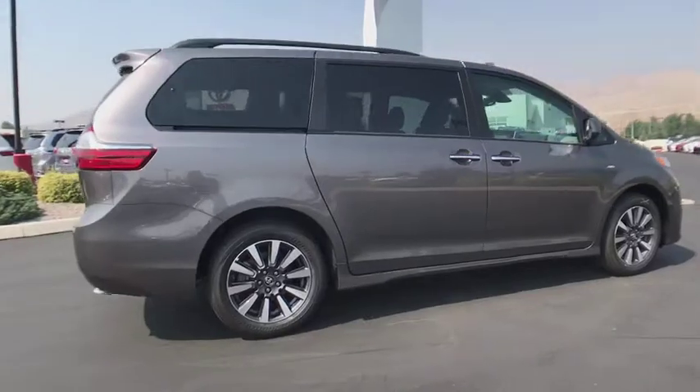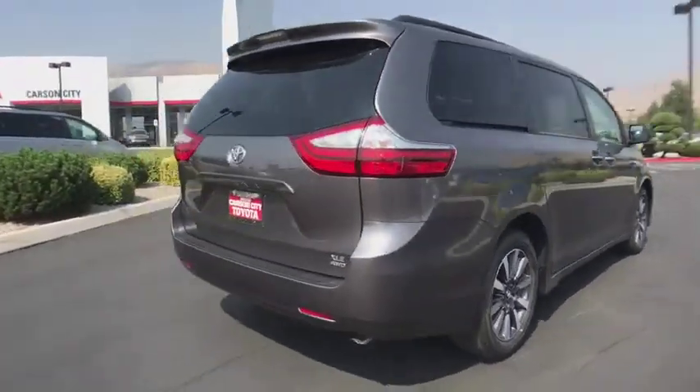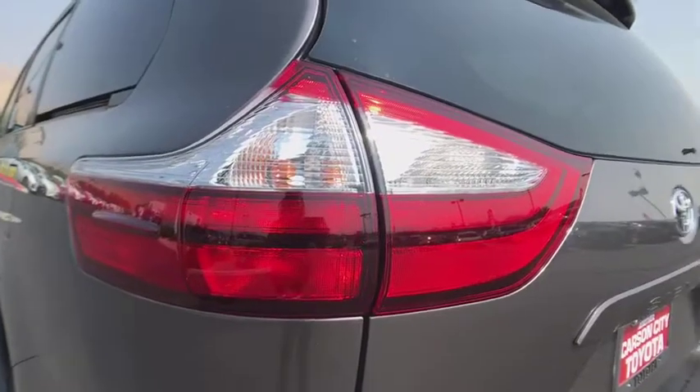Add a refined and fuel efficient V6 engine, a smooth ride and upscale interior accommodations to the mix, and it's easy to see that Sienna is built with the whole family in mind. Here are some of this vehicle's great options.